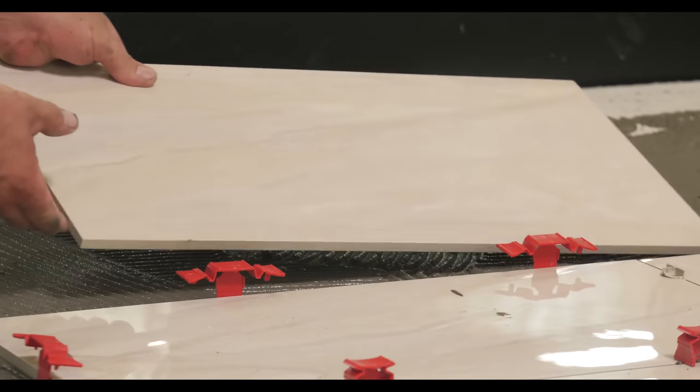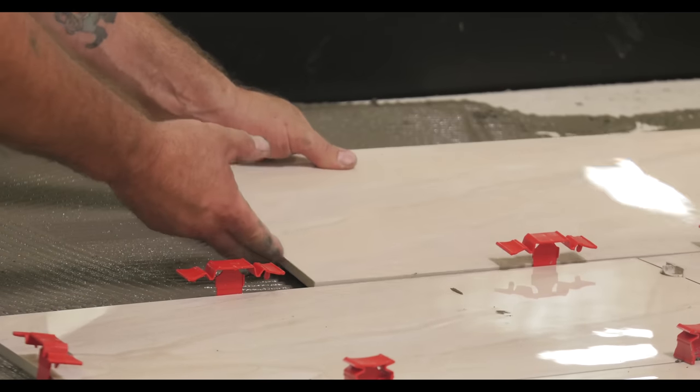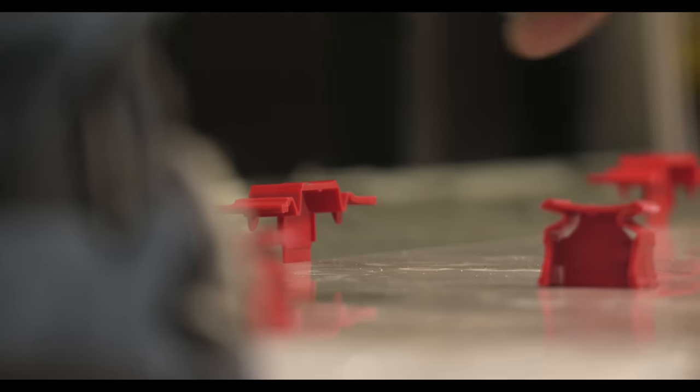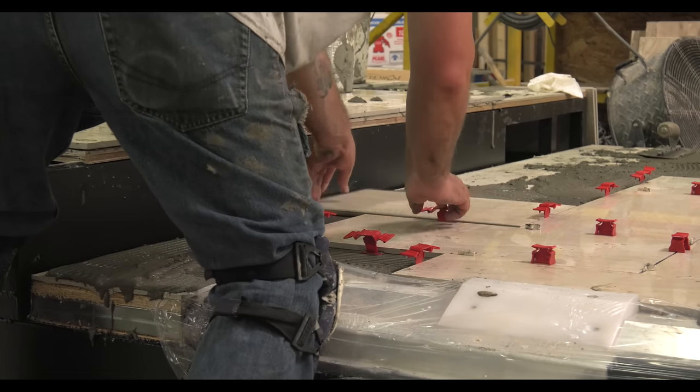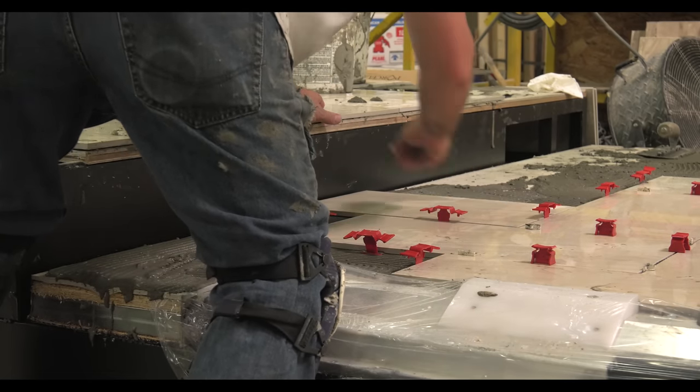We also use hand-laid porcelain tile flooring in some of our larger diesel models. We mount our tile on a hardy backer resistant to moisture, mold, buckling, and cracking so your floor will last a lifetime.